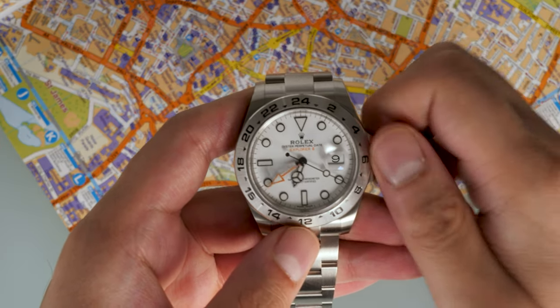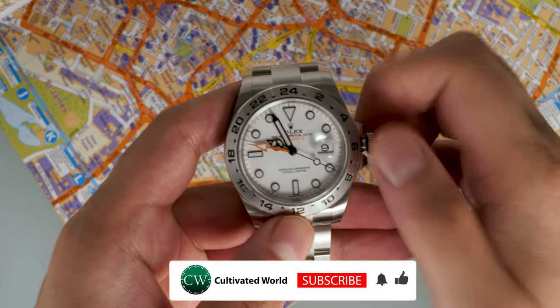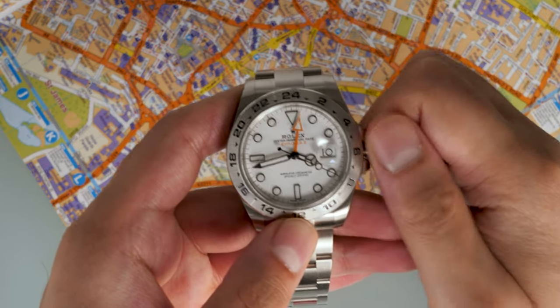With that in mind, the 50th anniversary of the Explorer II is next year in 2021. It will be interesting to see what Rolex conjures up for that.